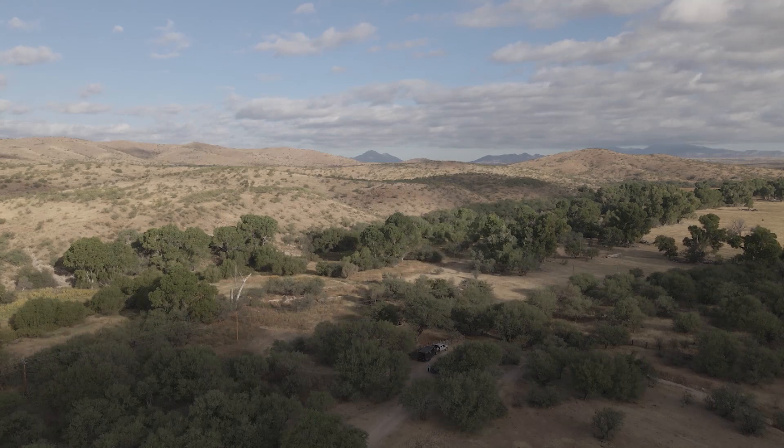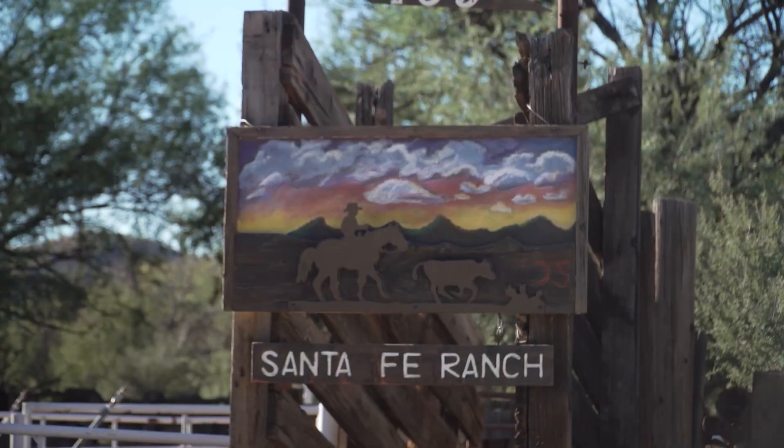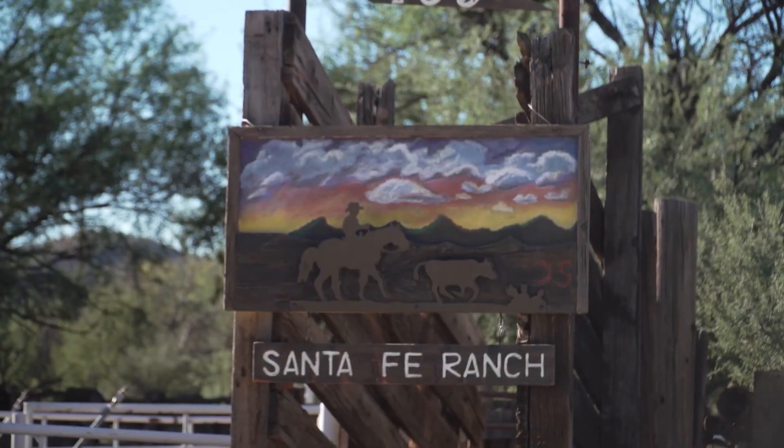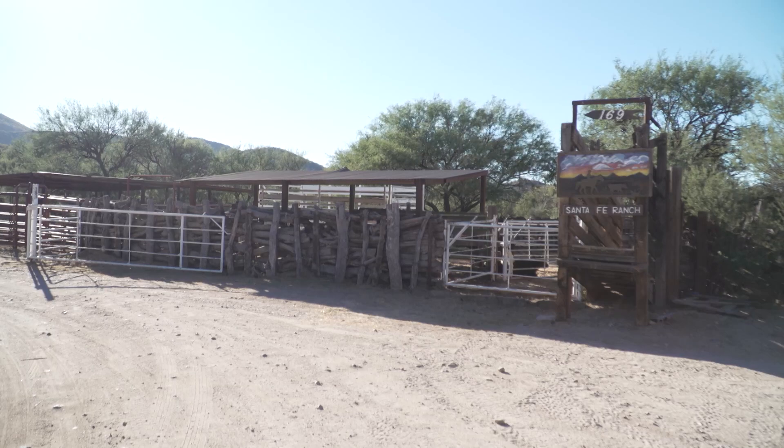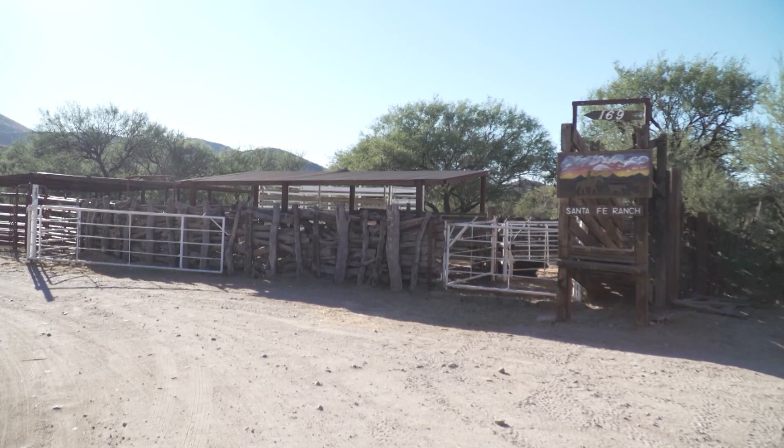The Santa Fe Ranch is located between the Santa Cruz River and the Patagonia Mountains. It was purchased in 1955 by the Sedgwick family, who later created a foundation to preserve this piece of Arizona agricultural history. Part of the mission of that family foundation was to provide opportunities for people to get out of doors, and so they have youth programs working with youth in their community and doing ag literacy on the ranch.